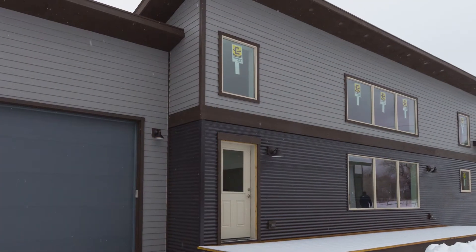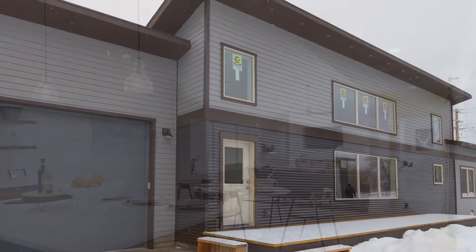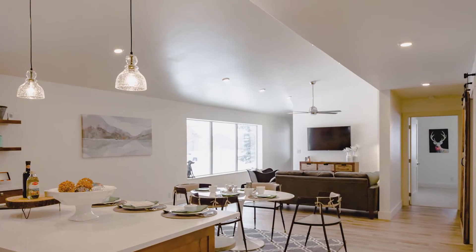My name is Brady Barkdahl. I'm the owner of Idaho Construction Services in Victor, Idaho. Idaho Construction Services is a local construction company. Our mission is to build high-performance, energy-efficient, healthy homes.